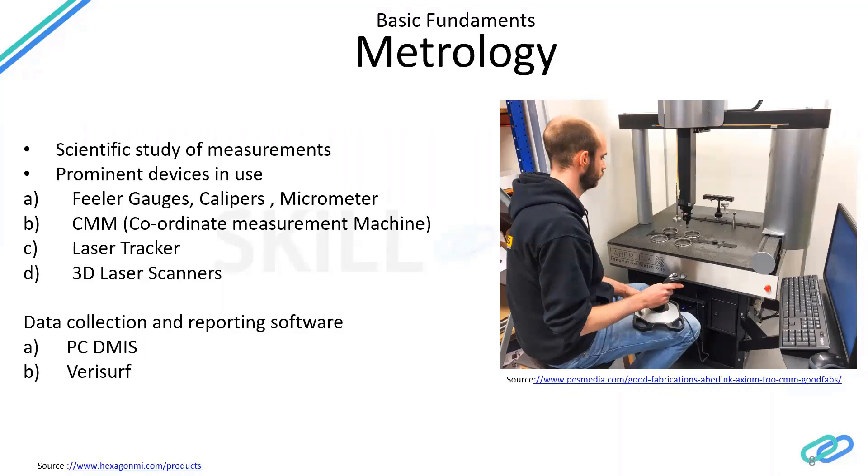There are many suppliers who supply these measurement devices, and the support from these suppliers — how good these companies are — matters. You need to know the accuracy and background of these companies. Many of these devices: some are portable, some are not. CMM units are large and cannot be moved very easily, whereas laser trackers are very portable — you can carry them along easily.